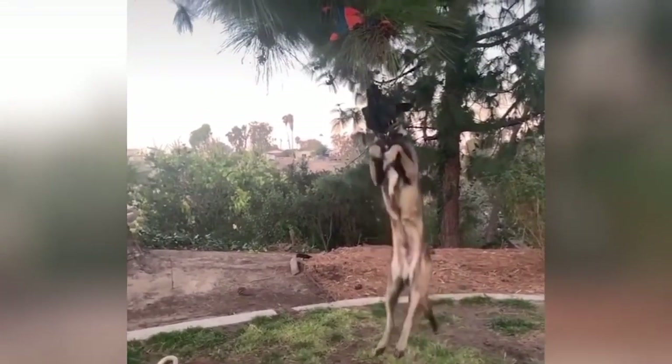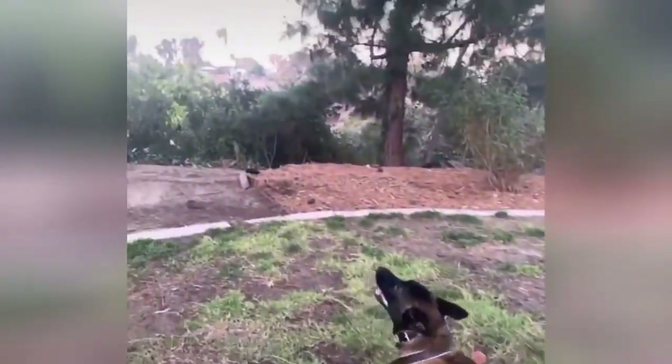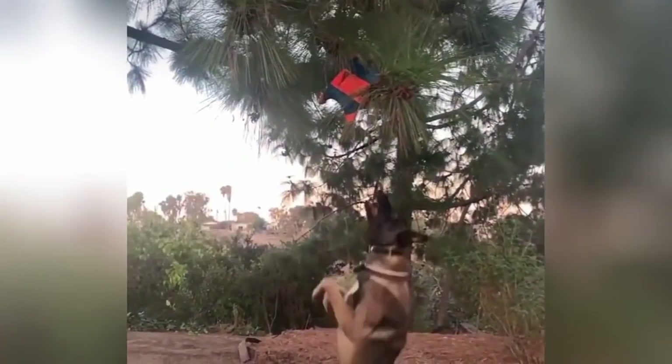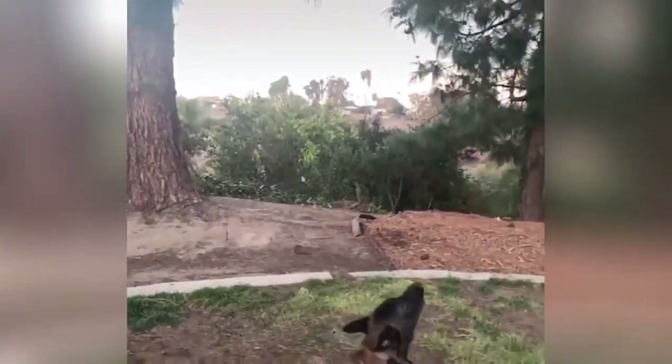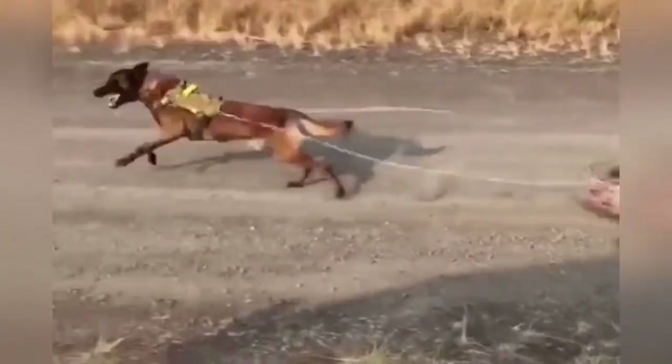Intelligence is a hallmark of the Belgian Shepherd. They are known for their sharp minds and quick learning abilities, which has earned them a reputation as one of the most intelligent dog breeds. This makes them highly trainable for a wide range of tasks and activities.